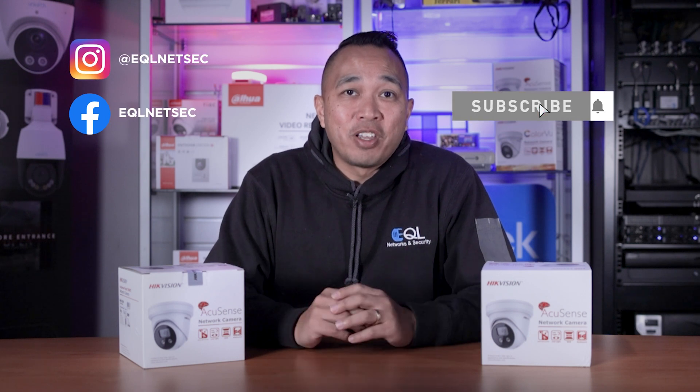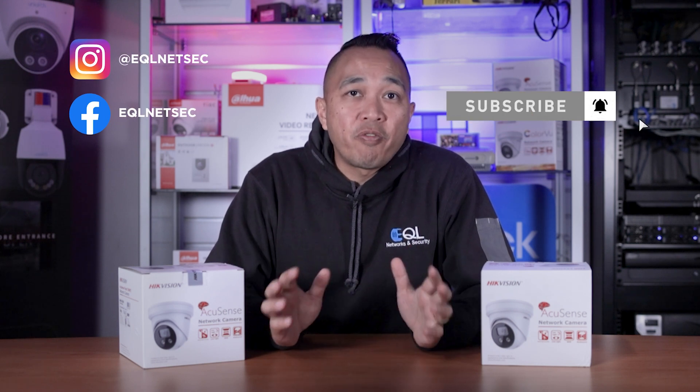On that note, that's it for this video. If you found this video informative, don't forget to give us a thumbs up. And while you're at it, hit us up in the comment section for any questions you may have. At EQL, we're always here to help and support your business.